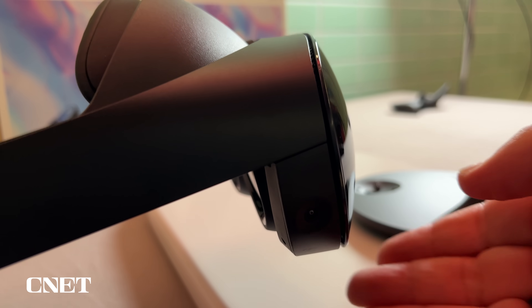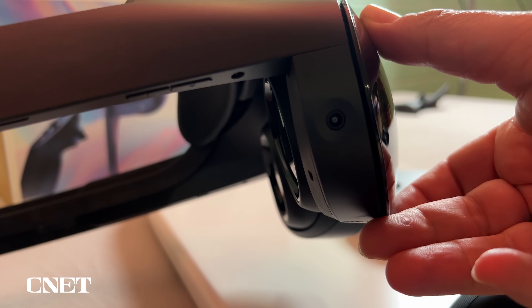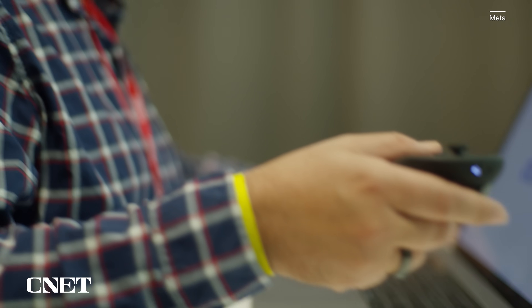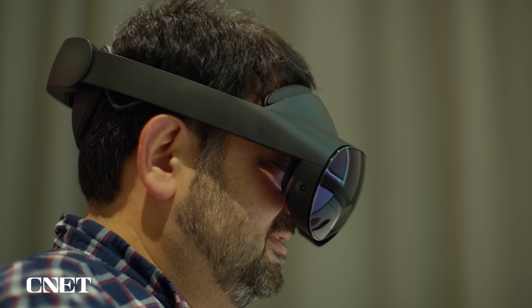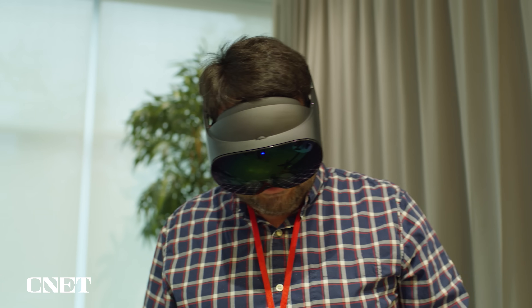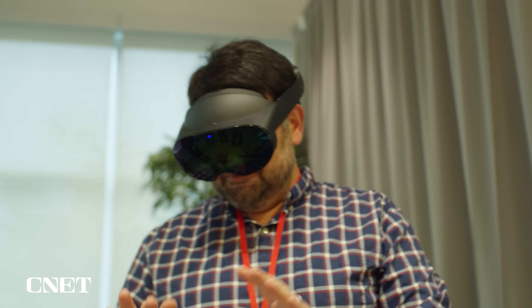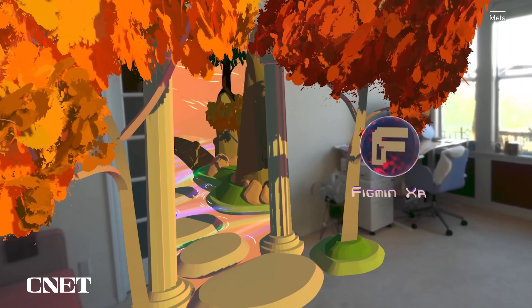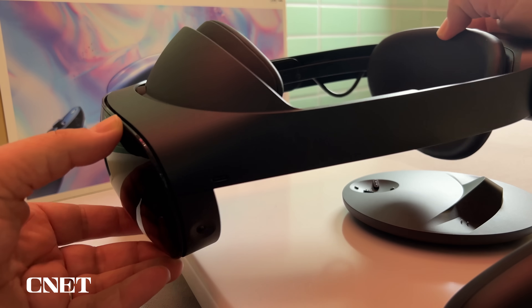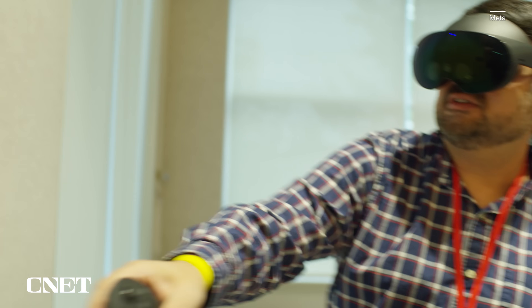The Quest Pro is slimmer and feels lighter to wear. It has a new type of display called pancake optics that slims down the front and makes it more like a visor. The best thing for my eyes was that it slid over my glasses — my big glasses did not get in the way. The visor fit reminded me of the HoloLens 2, where the headset just dropped over the front without any goggle bits to block glasses. The display also has a wider field of view, better pixel resolution, and more contrast. This VR headset does not have light blockers on the sides by default.